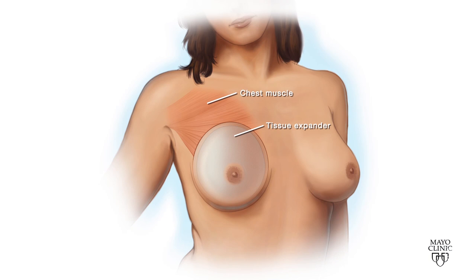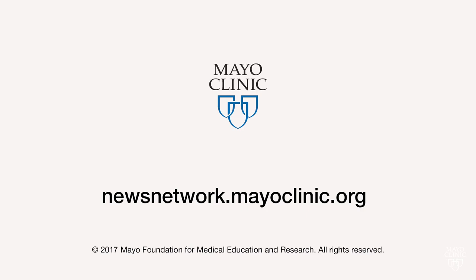Also, when we do surgery without manipulating a muscle, there's definitely less pain. We want women to know that this is an option for many of them. For the Mayo Clinic News Network, I'm Jeff Olson.